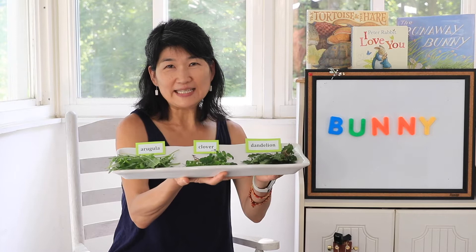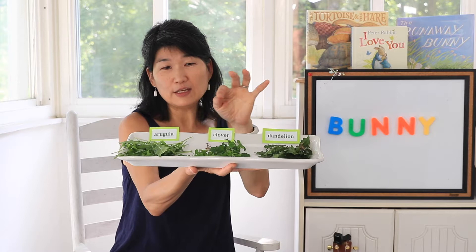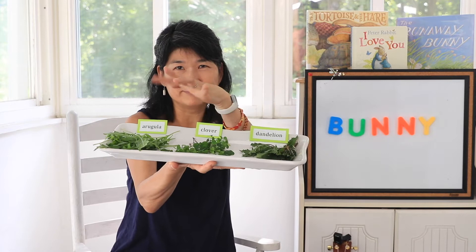So even though Peter Bunny goes bananas over bananas, we only give it to him as a special treat. Instead, we provide him with lots of green leaves — and these are all from our backyard. Can you guess which one of these is his favorite? Is it the arugula leaves, or the clover leaves, or the dandelion leaves? If you guessed dandelion leaves, you're right. That's his favorite.